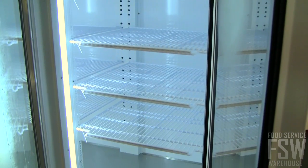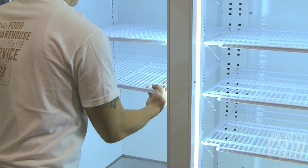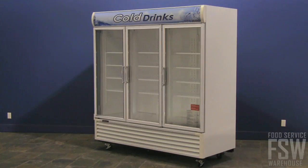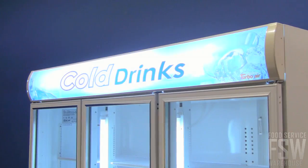Twelve polyethylene coated wire shelves are non-corrosive and fully adjustable, so you can make the most of your refrigerator space. The product within looks even better thanks to the strategically placed fluorescent lighting.